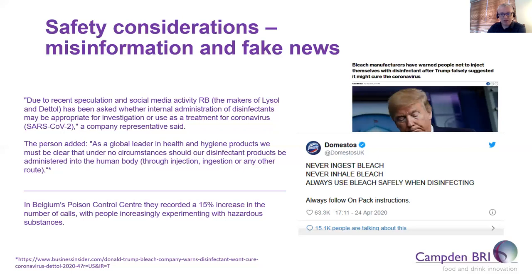We ourselves at Camden BRI have been approached to endorse various products, some of which are clearly not suitable for use on humans. Our message to industry members has been to look only to regulatory authorities' websites and not to take notice of messages in social media which may be unregulated, as well as to ensure thorough testing of any product before releasing it to the public, which may include testing against international standard methods. As seen in this slide, the makers of Lysol and Dettol had to put out messages on social media stating that you should never ingest bleach, never inhale bleach, and always use bleach safely when disinfecting.